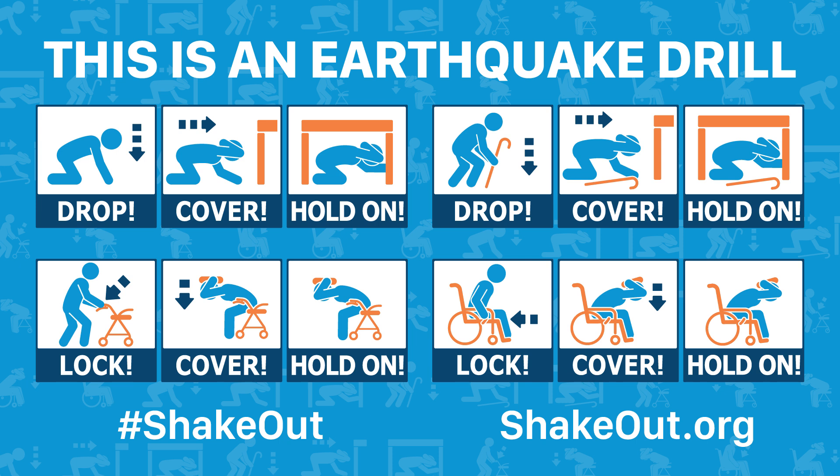This is the Great ShakeOut, one of the largest earthquake drills ever. Practice now so you can protect yourself during a real earthquake.